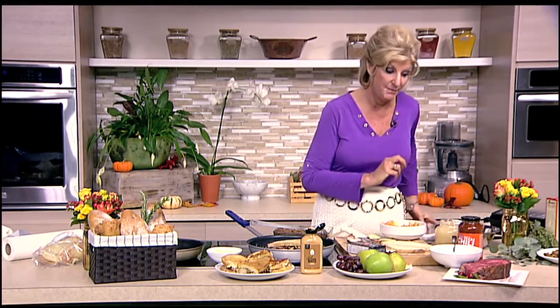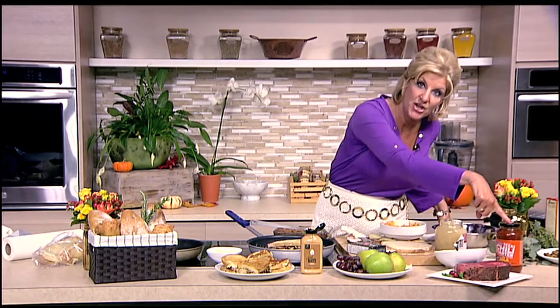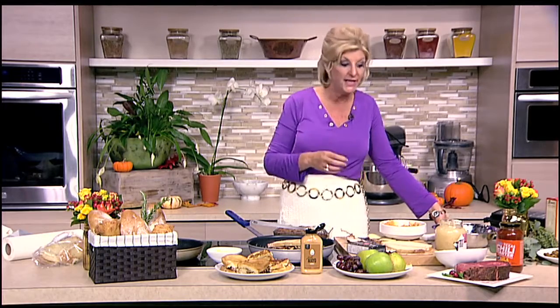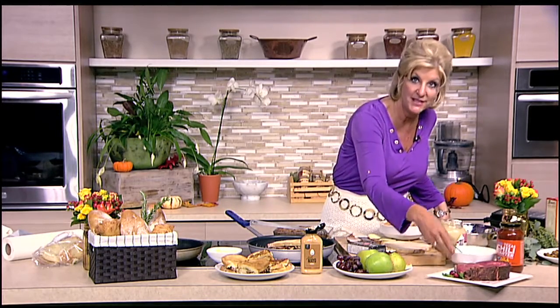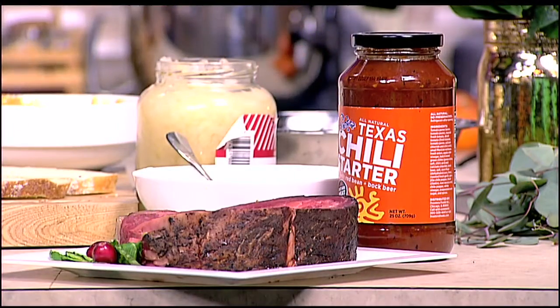Maybe you had a roast, tenderloin, or prime rib — you're certainly going to have one throughout the holiday season. What I want you to do is cut the ends, just the end tip right here. That goes into a jar of chili starter. How great is that for the Sunday after Thanksgiving? While you're going to have chili, I'm going to take that leftover horseradish sour cream sauce that I used for the prime rib or the tenderloin, and put a dollop on top.